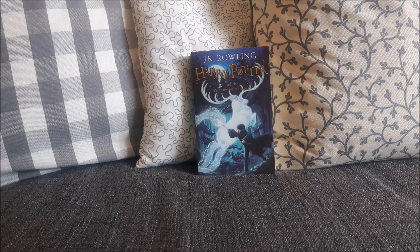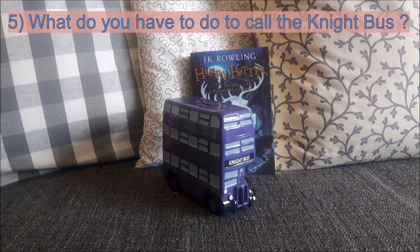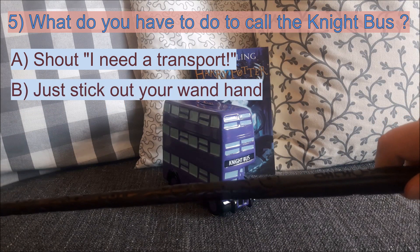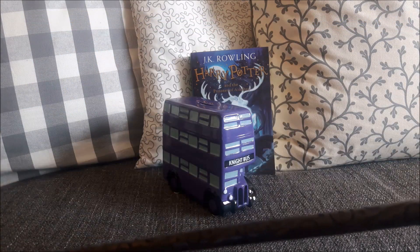Moving on to question number 5: what do you have to do to call the Knight Bus? Is it A. Shout 'I need a transport', or B. Stick out your wand hand, or is it C. Jump three times? The correct answer is B — you have to stick out your wand hand.